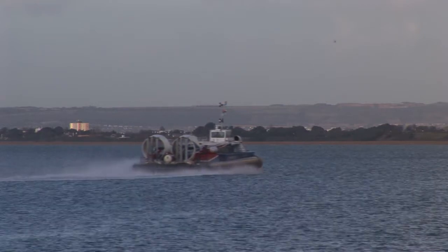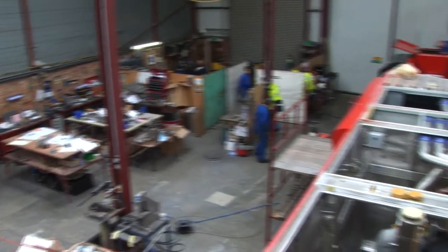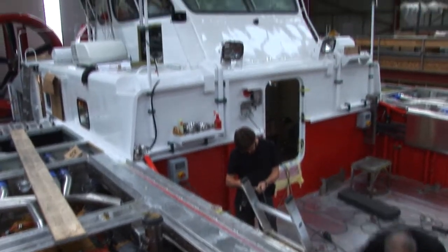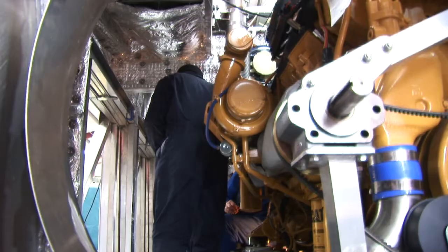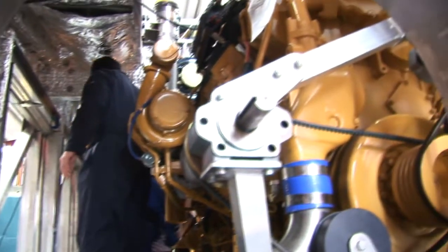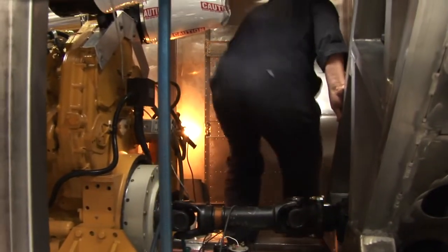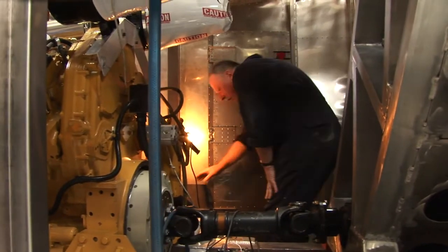The manufacture of hovercraft requires capital investment: machines, buildings, research and engineering, as well as resources like aluminium, steel and highly skilled labour. A hovercraft is part boat, part airplane, and therefore requires a unique set of skills.